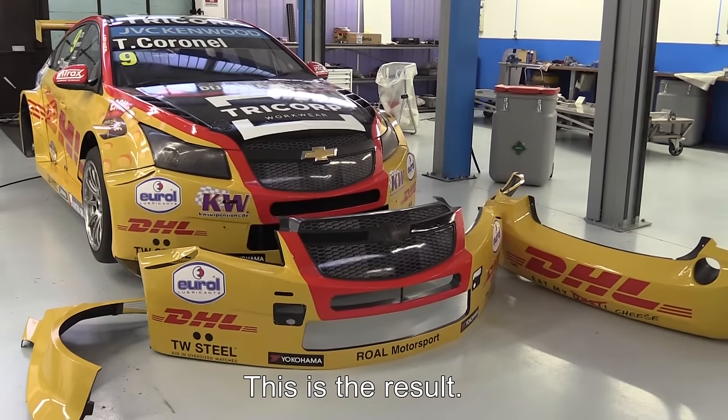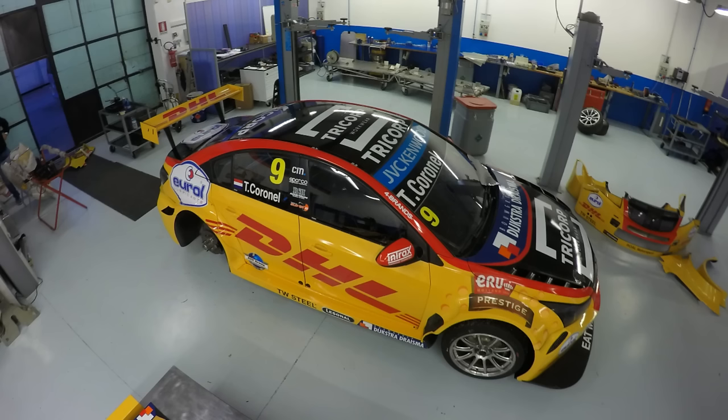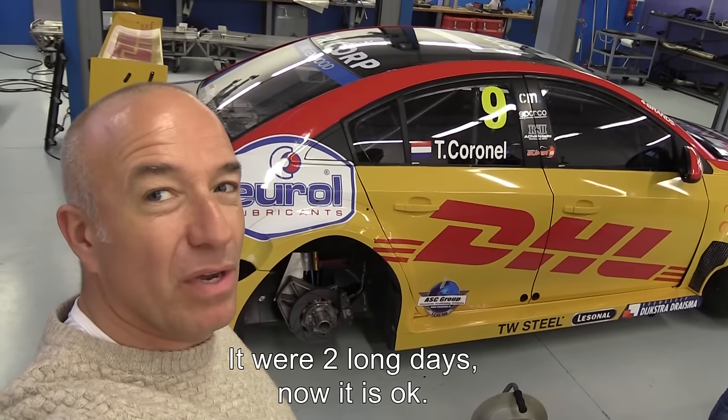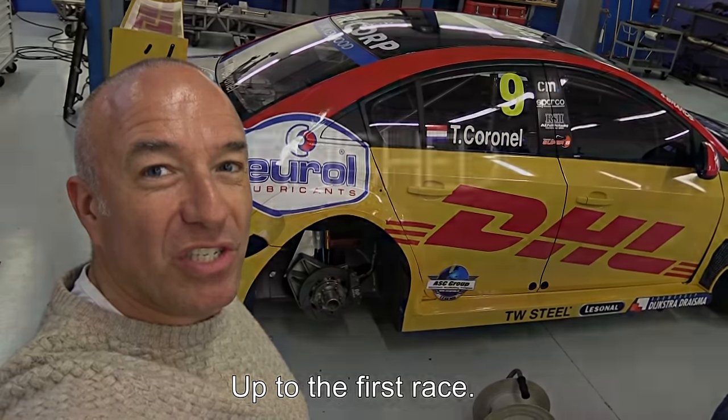And this is the result. It was two long days, but now it should be okay up to the first race.